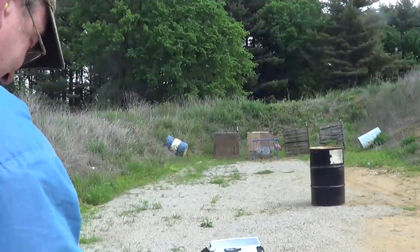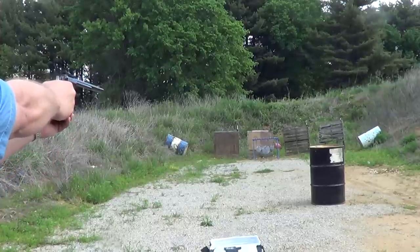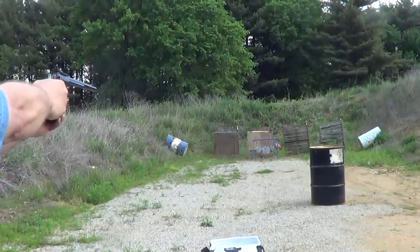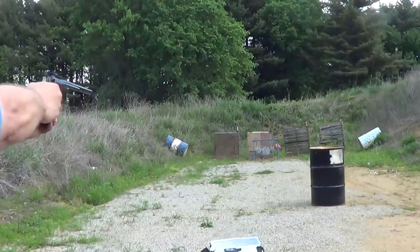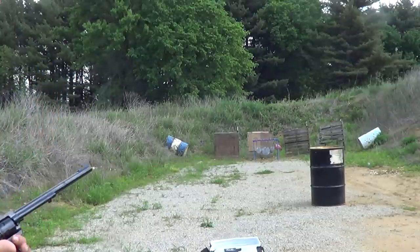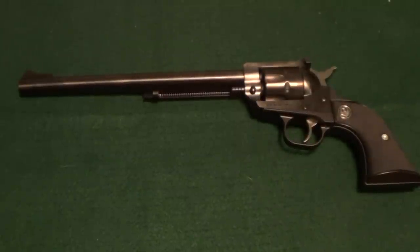Okay, we'll try a few .22 Magnums in it. We want to do an outro video shout out here, and this one's for Fringe Sniper. I'll put a link to his channel in the description of this video — a little free time, go check it out. Thanks for watching.